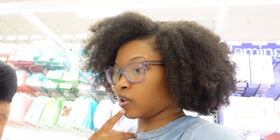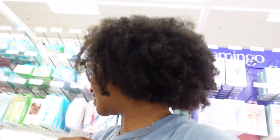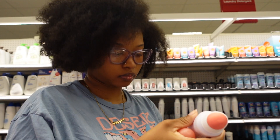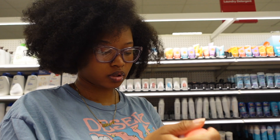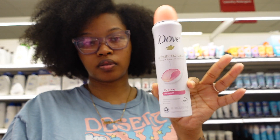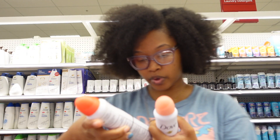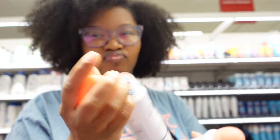We're gonna smell the deodorant and see which one. I know we always get Dove but I'm gonna get the rose petal one. They also have apple and white tea — want to see what that smells like? Mmm, don't really like that.